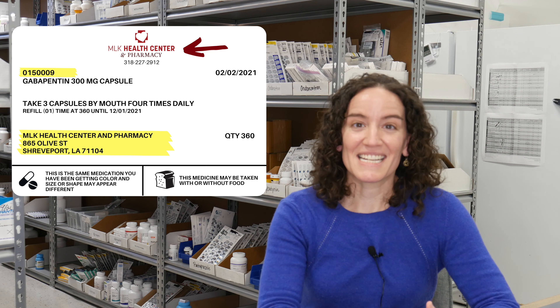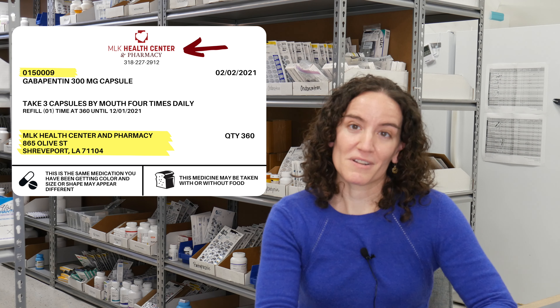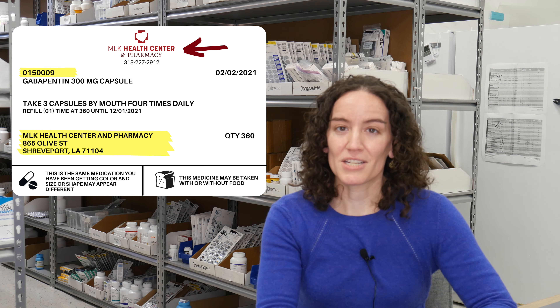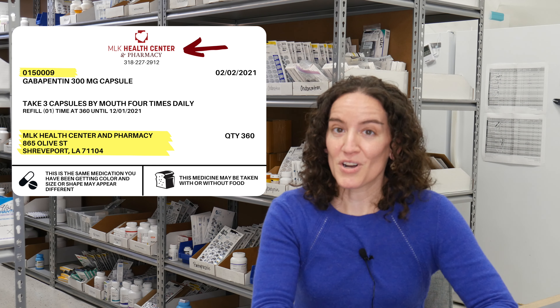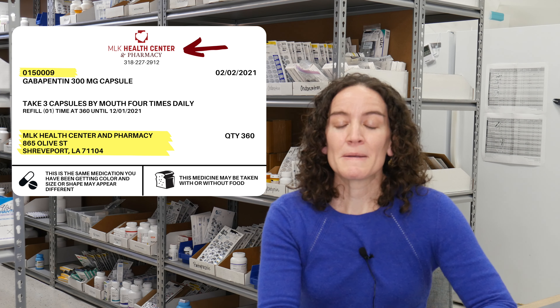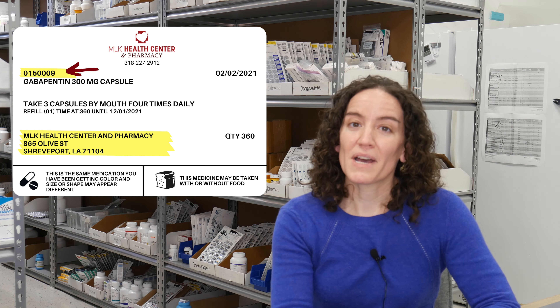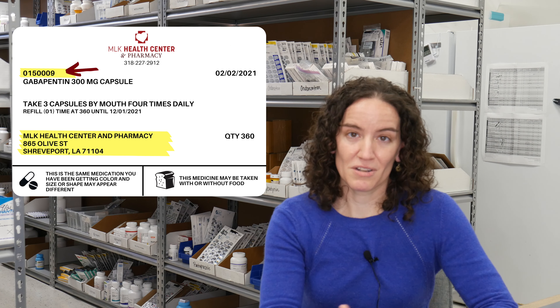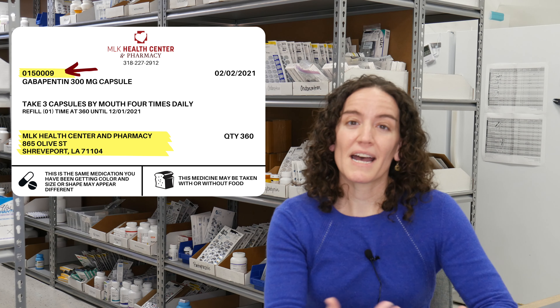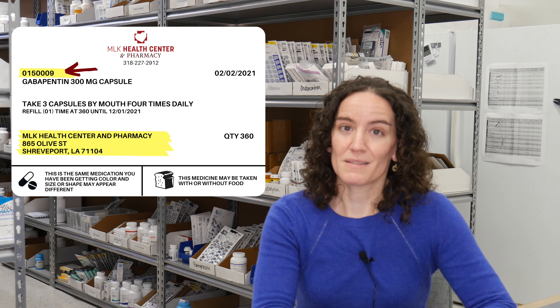One of the things you'll always see at the top of the label is the pharmacy where it was filled with a phone number. So if you ever have any questions about that medication, it's a good resource to call that phone number and ask them questions. It's also going to have an Rx number that is specific to that prescription, so if there's any question about what the prescription is for or how to take it, you can refer to that Rx number when you call the pharmacy.